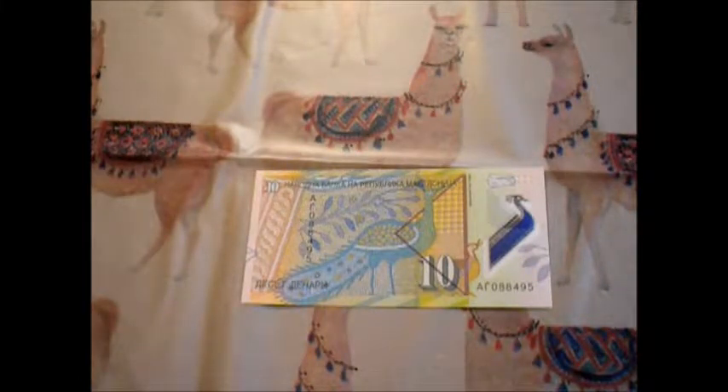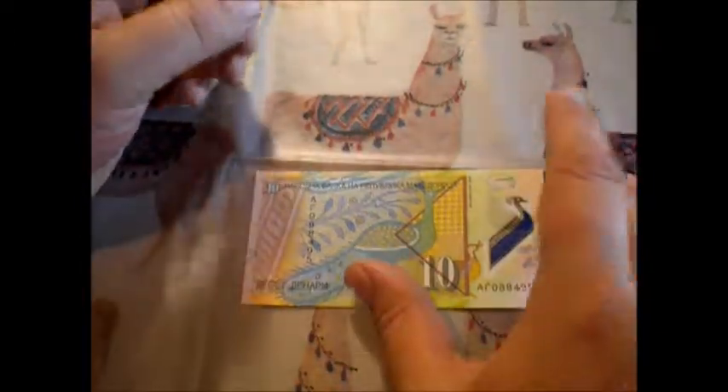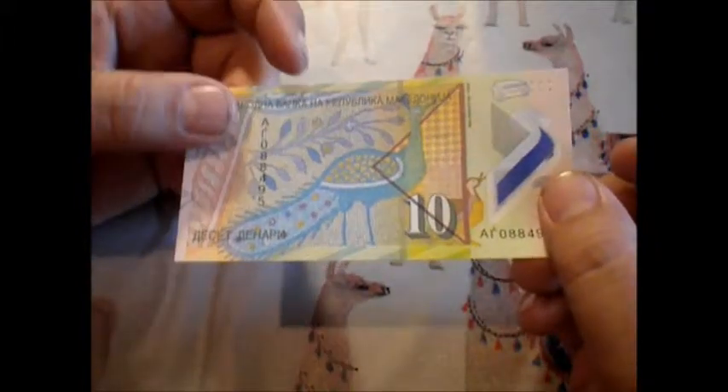This right here is a pretty cool example of a Macedonian polymer. It's got that bird all over the place, and it's clearly a peacock. It's got kind of an artist rendering going on, and you have a plant going up this way. It's a very neat-looking little bill. It looks very Macedonian. This is what their money always looks like.